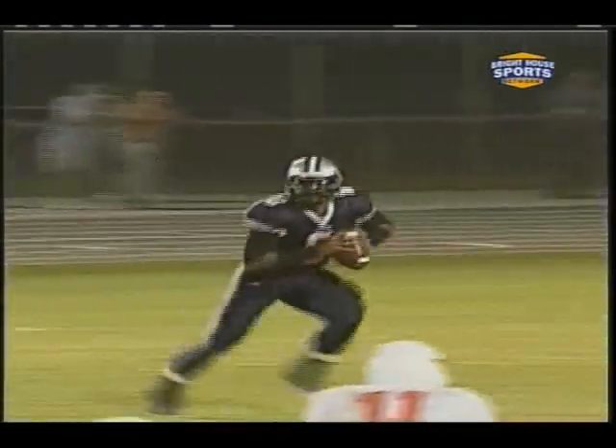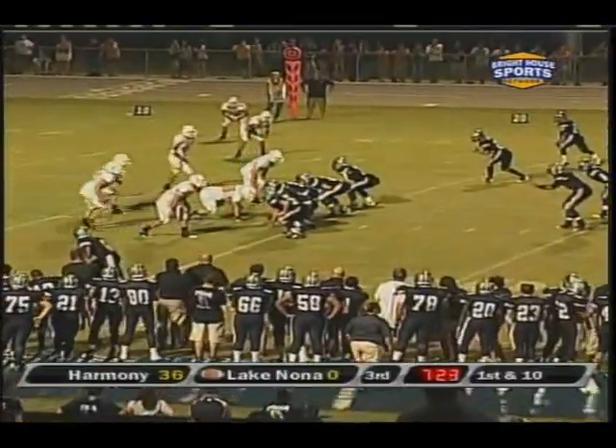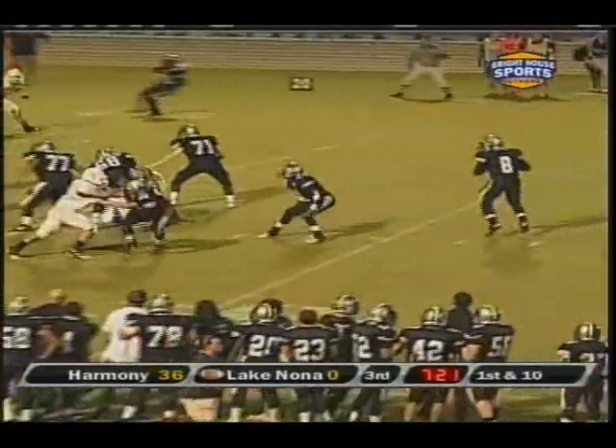Watch Sousa here — buys himself time, keeps looking downfield, throws it across his body. And Fontana — look at him — just before stepping out, makes a good catch. They've been here before, but they've made mistakes and haven't been able to get them in the end zone.